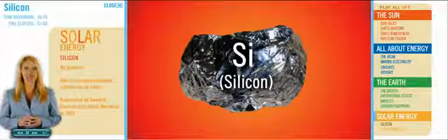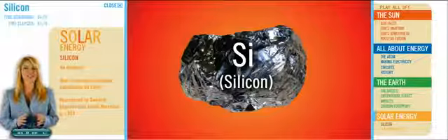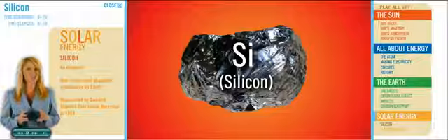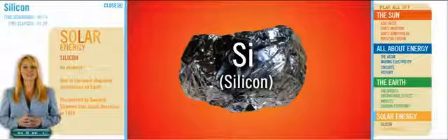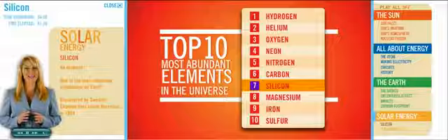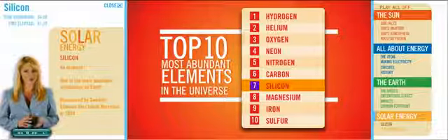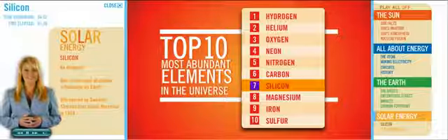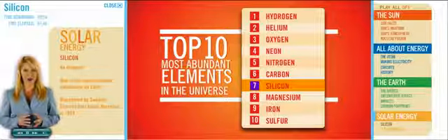Silicon is an element and one of the most abundant substances on Earth. Let's take a minute and explore silicon more thoroughly, since it plays such a significant role in solar energy and so many other things we use every day. The silicon story begins back in 1824 with its discovery by a Swedish chemist. It's officially the seventh most abundant element in the universe, following hydrogen, helium, oxygen, neon, nitrogen, and carbon. Magnesium, iron, and sulfur round out the top ten.